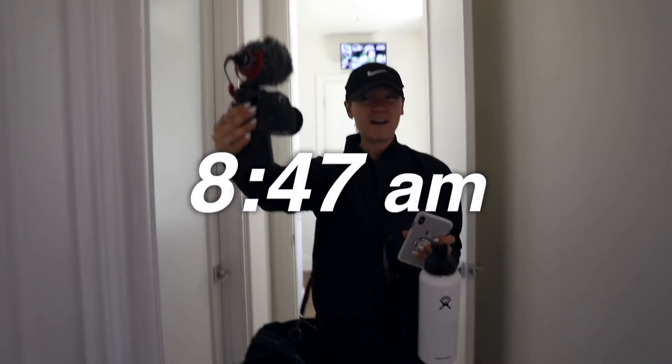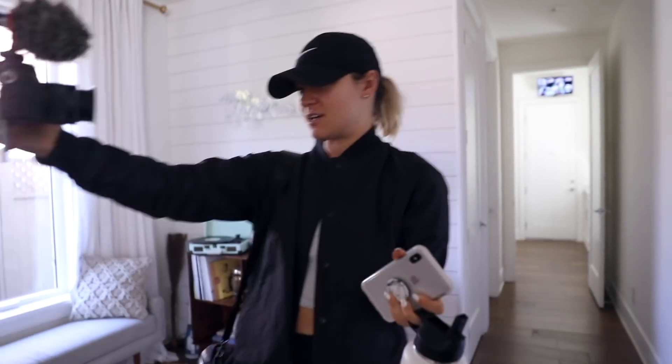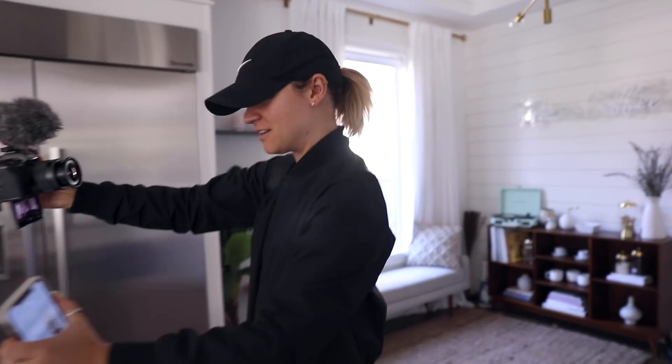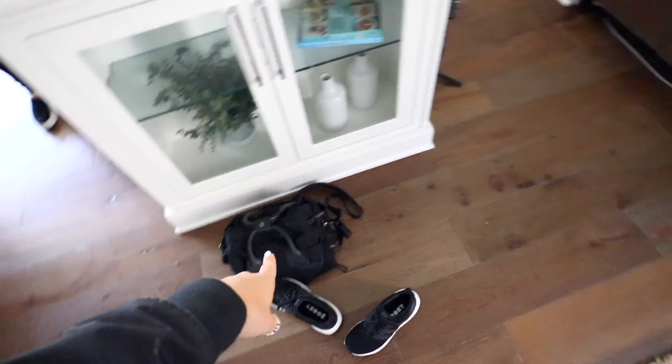Now we're home. I normally come home around 8:35 or 8:45. I always come literally to this spot in the kitchen and put all my stuff down. Usually Ashley yells at me because I just leave it here — it either goes here, sometimes there, sometimes I put it over there. It just depends.